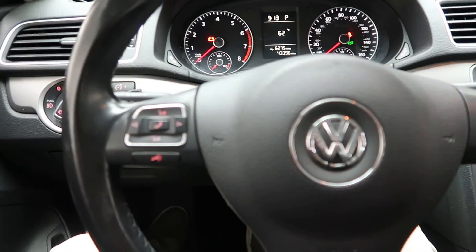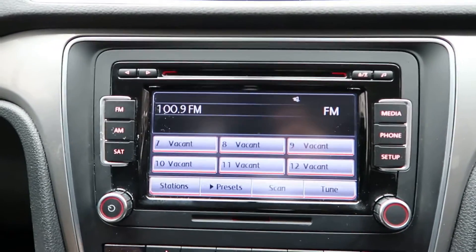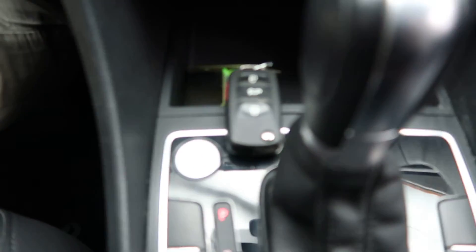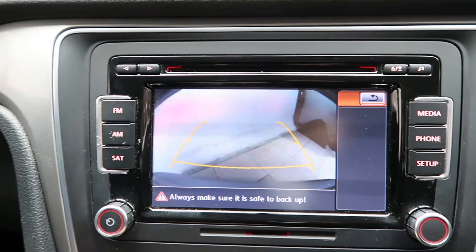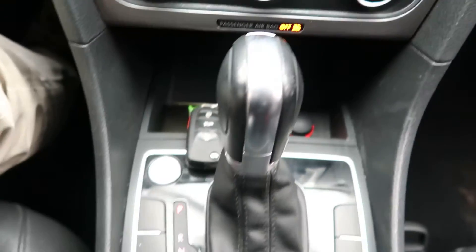Hopping in, we've got our steering wheel controls and a touch screen media display. Push-button ignition, rear view backup camera, climate controls, and automatic transmission.